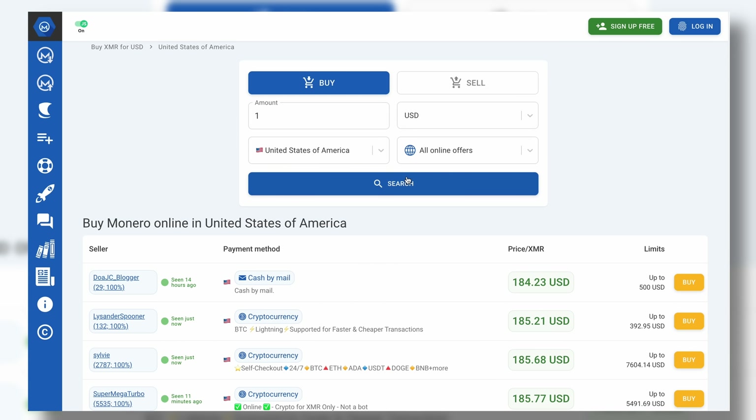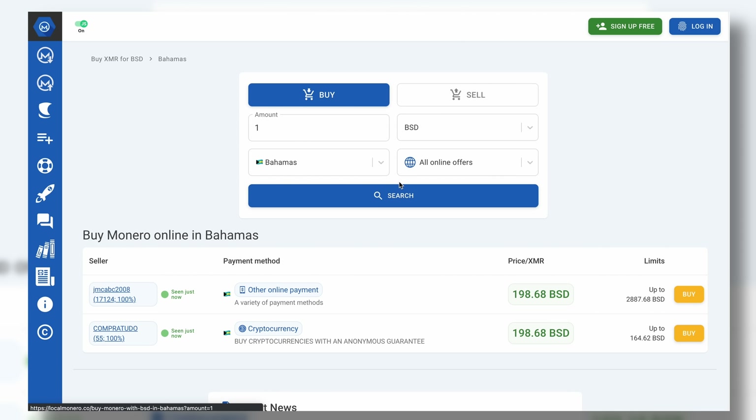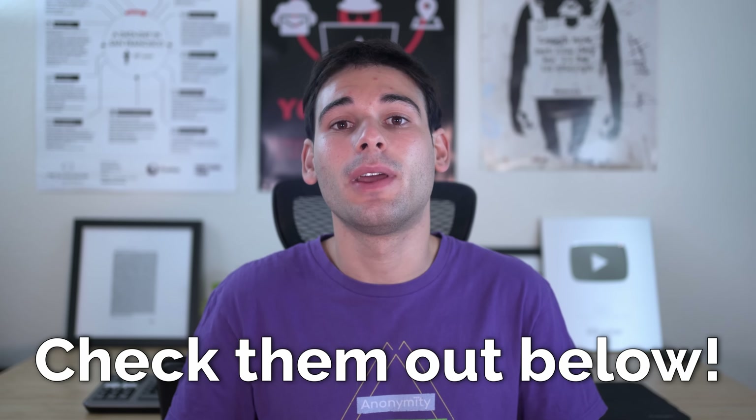This is, in my opinion, one of, if not the best ways of obtaining Monero, maybe second to just knowing a good friend or family member who sells it to you directly — and that's actually what Local Monero emulates and offers you: a direct peer-to-peer transaction. It's a fantastic website, and I have really nothing but positive things to say about them. Links are all down in the description.